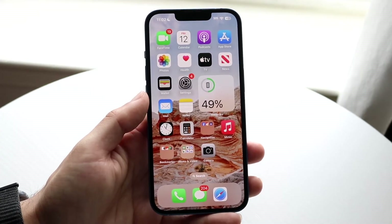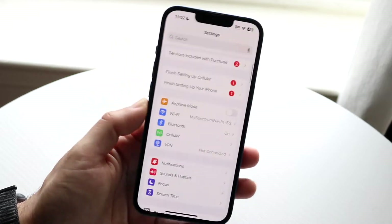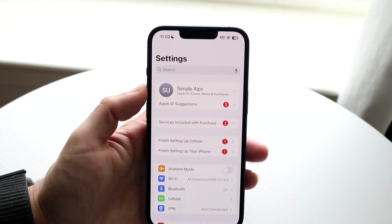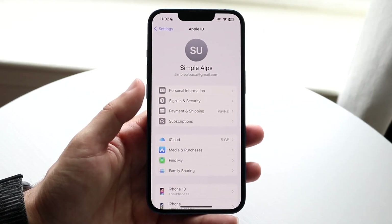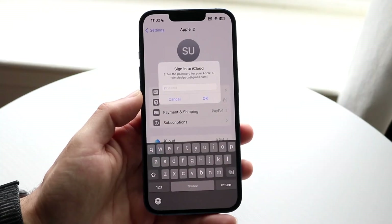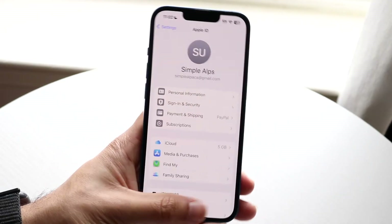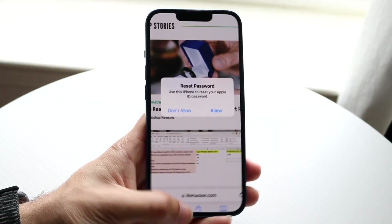Now if it isn't a scam and you genuinely need to reset your password, go into your iPhone's Settings application and tap on your iCloud settings up at the top. Your device may or may not ask for a password. You can also tap on things like 'Payment and Shipping' or 'Sign-In & Security', and there may be prompts asking you to type in your passcode.